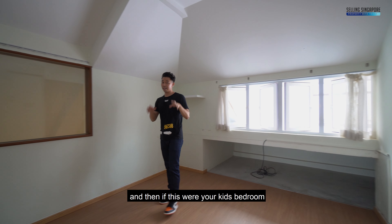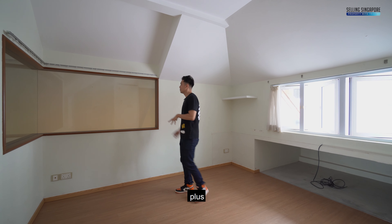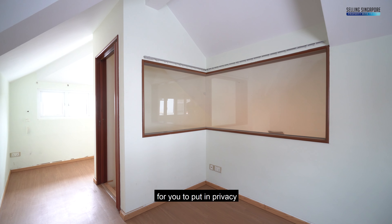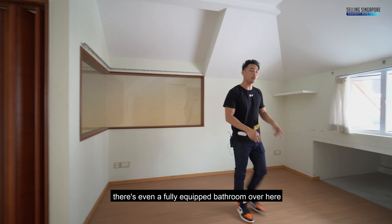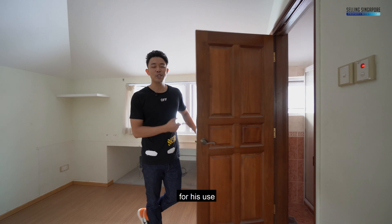If this were your kid's bedroom, a queen-size bed fits easily here. You've got curtain rails for privacy, or you can convert them to drop-down blinds. There's even a fully equipped bathroom for their use.